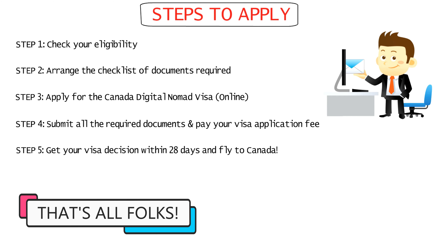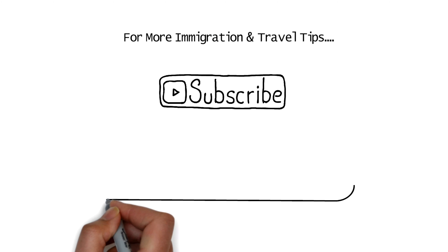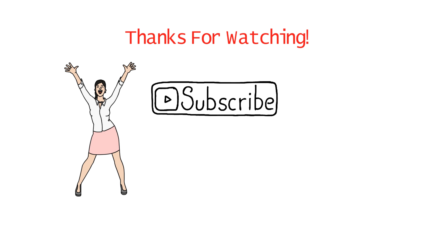Alright guys, so that was all about the digital nomad visa. For more immigration and travel tips, subscribe to this channel now. Do like this video if you enjoyed the content and comment what topic you'd like to hear about next. Remember to subscribe for regular updates on immigration and don't forget to follow us on Instagram as well. I wish you the best of luck for your application and hope you have a great day.